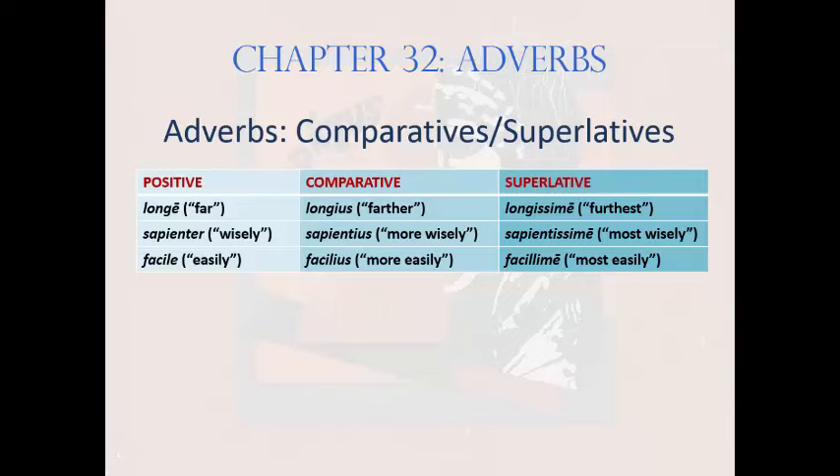Then facilius and facillime, meaning 'easily, more easily, and most easily.' Note that the irregular superlative adverb facillime is based on the irregular superlative adjective facillimus. And of course the seven deadly adjectives that exhibit wildly irregular comparison — bonus, magnus, malus, multus, parvus, pro, and superus, covered in Chapter 27 — all have adverbs that follow their deviant adjective counterparts.